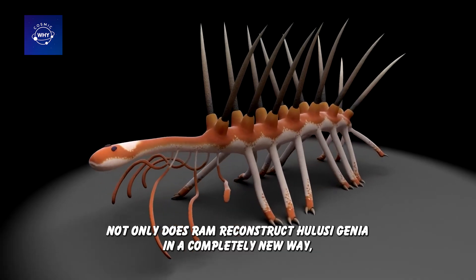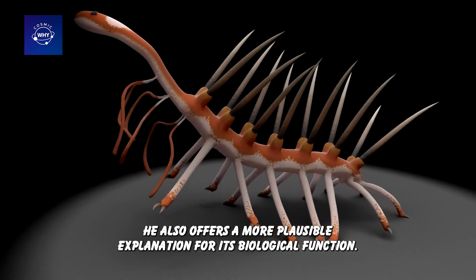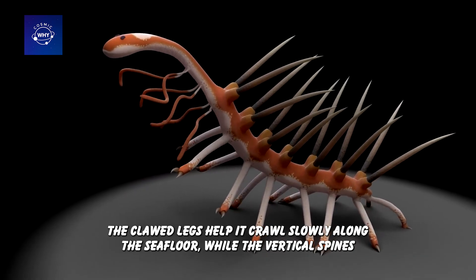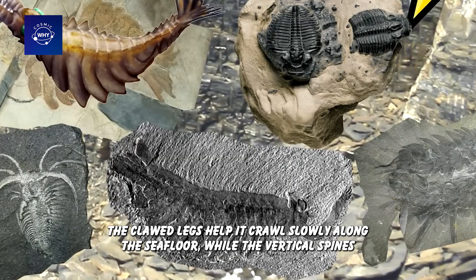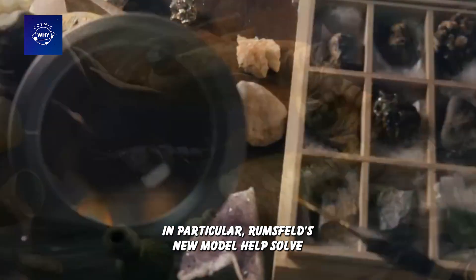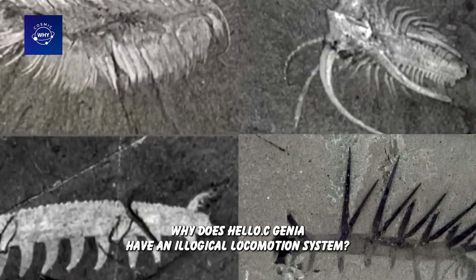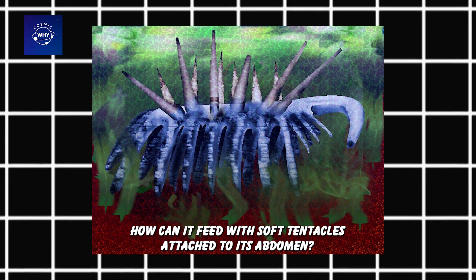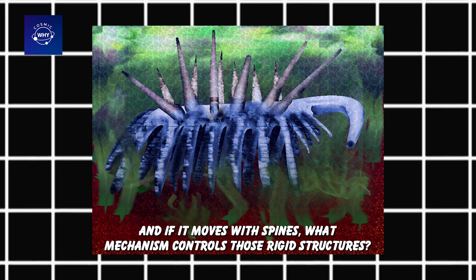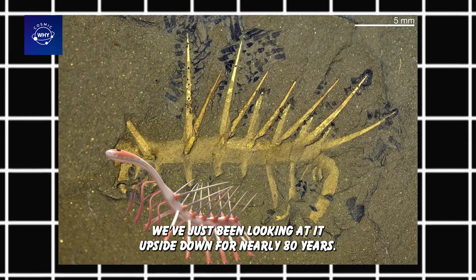Not only did Ramsgill reconstruct Hallucigenia in a completely new way, he also offered a more plausible explanation for its biological function. The clawed legs help it crawl slowly along the sea floor, while the vertical spines are a passive defense system to prevent predators from attacking from above. Ramsgill's new model helped solve a series of questions that had previously puzzled scientists: why does Hallucigenia have an illogical locomotion system? How can it feed with soft tentacles attached to its abdomen? And if it moves with spines, what mechanism controls those rigid structures? The answer, it turns out, is much simpler — we had just been looking at it upside down for nearly 80 years.